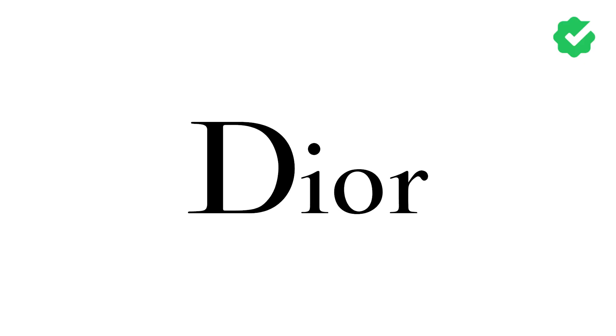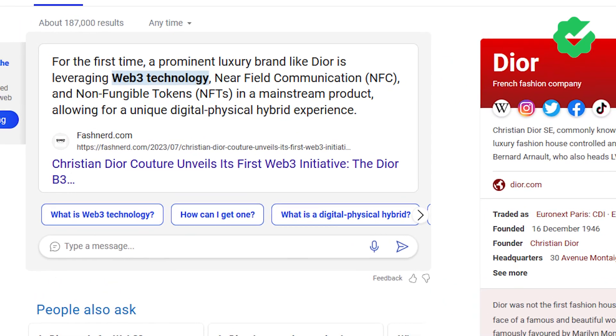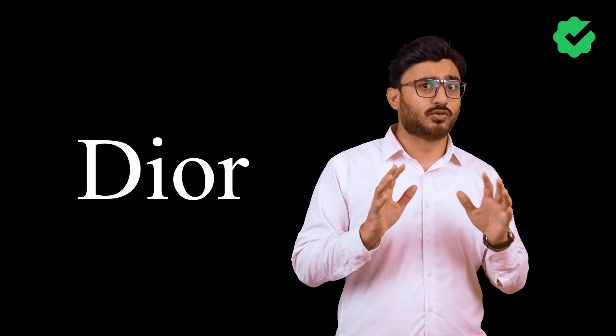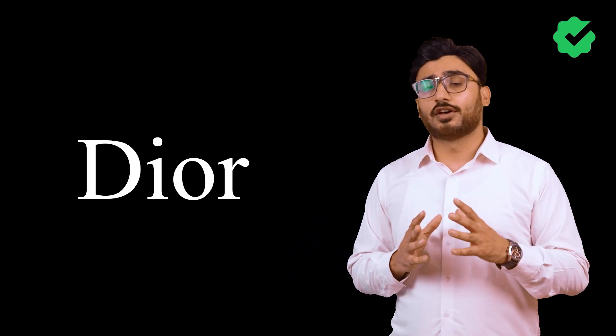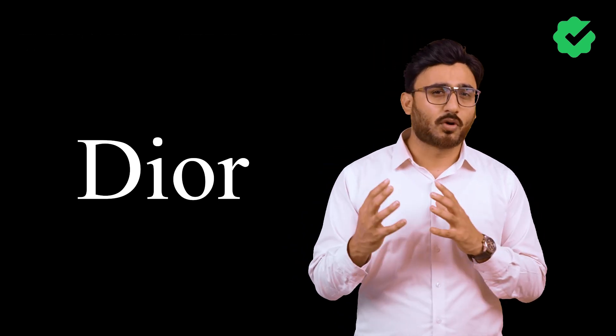Hi guys, welcome to another video. In today's video, we're going to discuss the luxury brand Dior from France and their amazing Web 3.0 drop — and despite all the controversies going around the NFT world and the market dip, brands are trying to stay away but Dior is not. So without any further delay, we're going to discuss what the strategies are behind this whole campaign and the product idea. Let's get started.